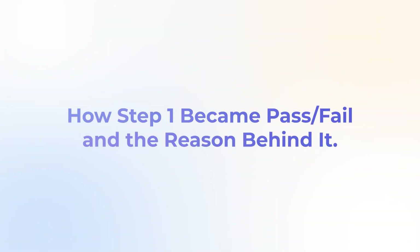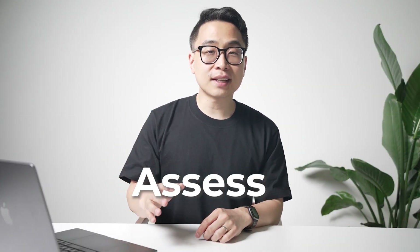Before we dive into the rumors around Step 2CK going pass-fail, let's talk about how Step 1 went pass-fail and the reasons behind it. It's important to remember that the original purpose of Step 1 and Step 2CK was to assess competence for practice. What Step 1 became over time was something different from what was originally intended, because residency applications have become more and more competitive. Step 1 became a major factor for residency programs to screen applicants, especially for competitive specialties and programs.